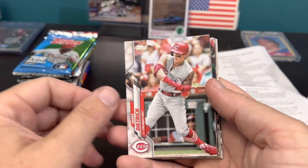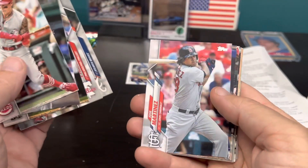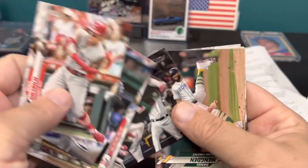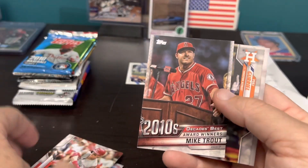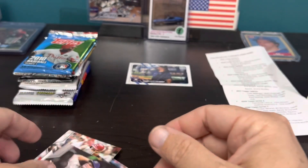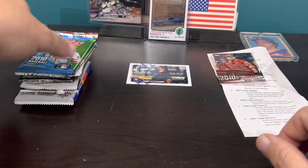2020 pack. Nolan Arenado. Jose Martinez — he was part of the Randy Arozarena trade. Manny being Manny. Zach Wheeler. And there's a Mike Trout Decades Best — we'll keep old Trouty out. Yulee and Michael Baez. Trout will go into my Trout box. I have a box full of Trout.